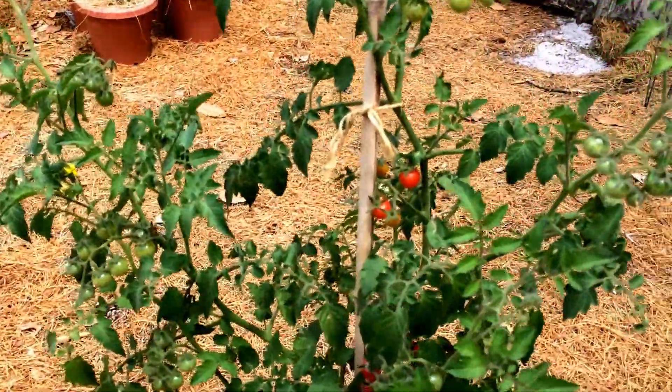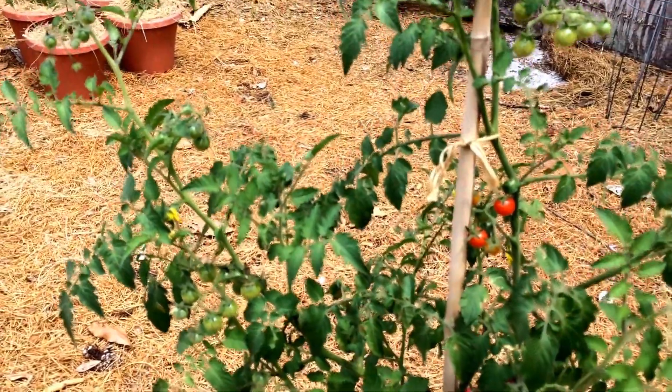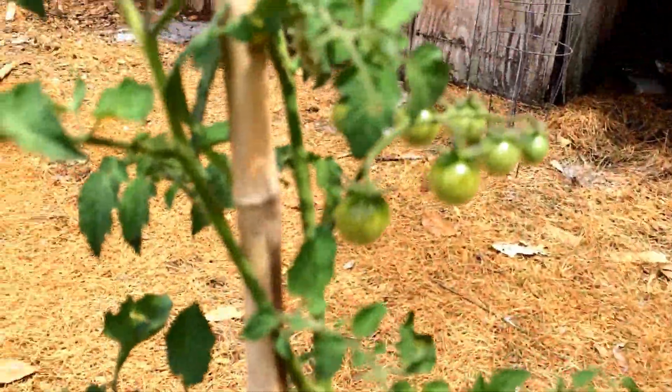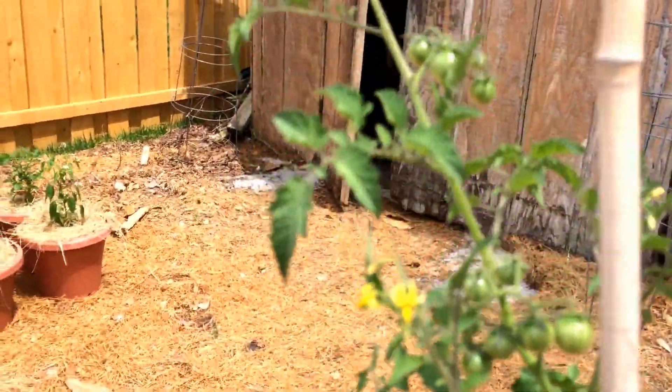Like I said earlier, it is prolific, so you will get a lot of volunteers show up because it does produce a lot of fruit on it.